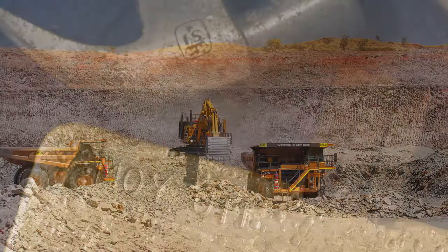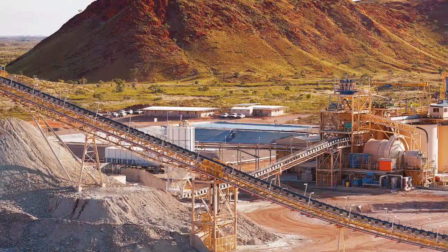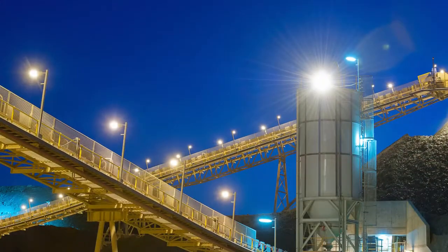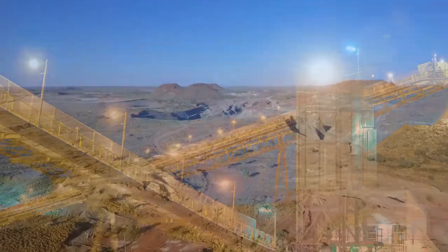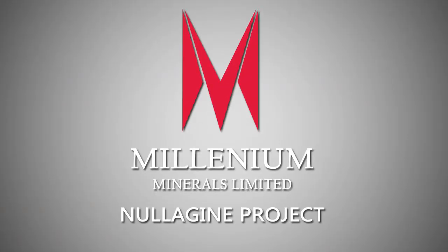Strong production and cash flow, a debt-free balance sheet and a clear pathway to delivering substantial increases in production and mine life. These are the hallmarks of Australian gold producer Millennium Minerals as it unlocks the significant value of its flagship Nullagyne Gold Project in Western Australia.